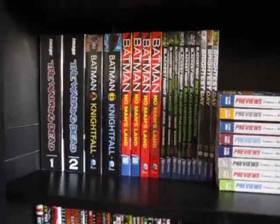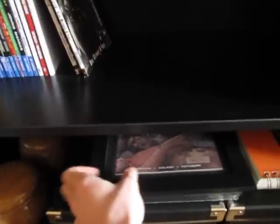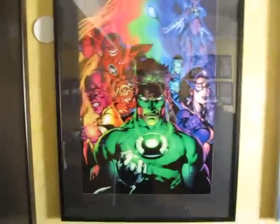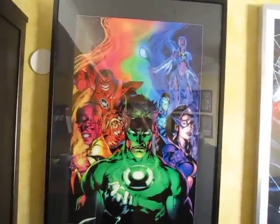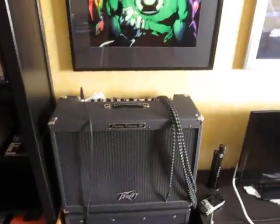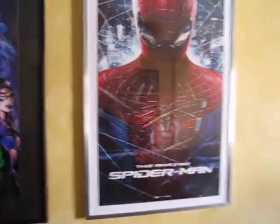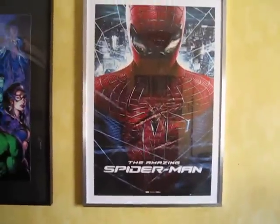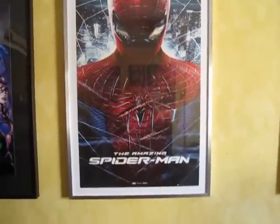Yeah, Walking Dead compendiums, No Man's Land. Still got some pictures to hang up. Walking Dead issue 100. Next to that we've got a Green Lantern print from the Blackest Night series. Under that is my amplifier for my guitar. Next to that is the Amazing Spider-Man poster — the second I saw that poster I knew I wanted it.